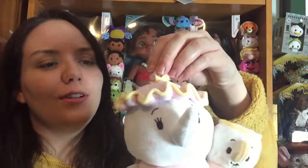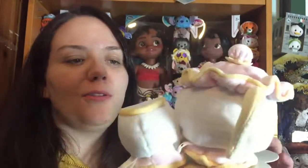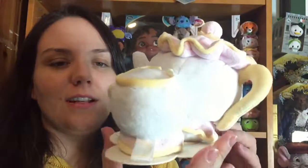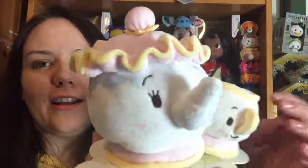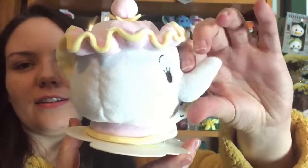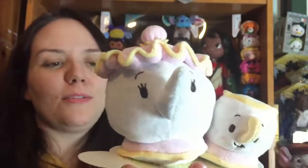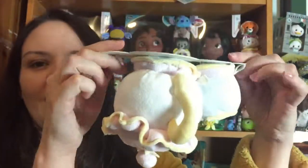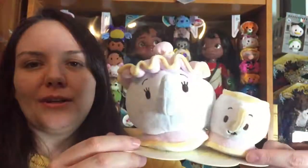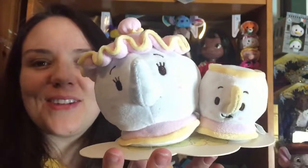They are absolutely lovely though — so soft. What I like about the Ufufis is that they've got detailing all the way around. Mrs. Potts has a really nice face with eyelashes, a really nice spout, and everything is soft — absolutely everything, even the top bit is all soft.